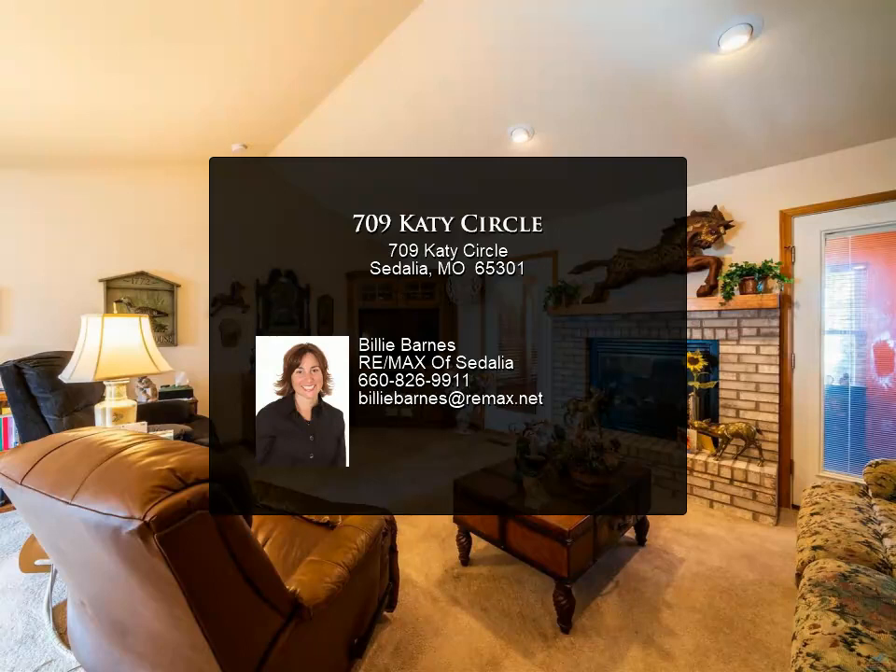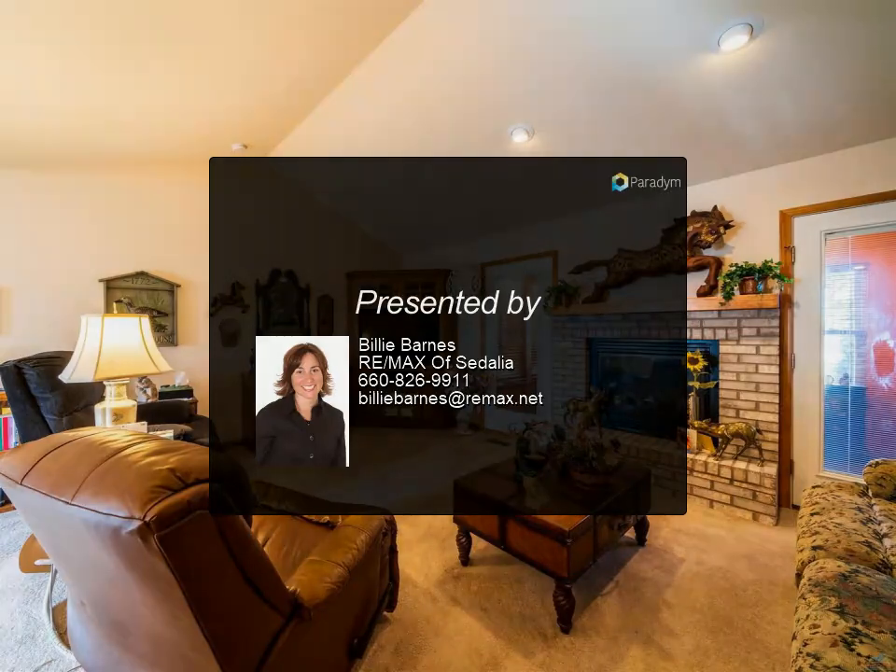The sunroom on the back with zone heating allows you to enjoy the trail view. Located close to the Missouri State Fairgrounds in the Skyline School District, and borders the Katy Trail. Don't miss out!